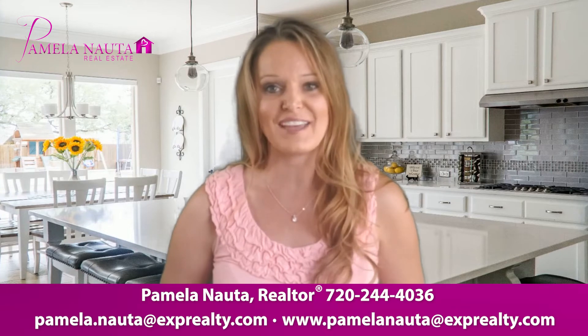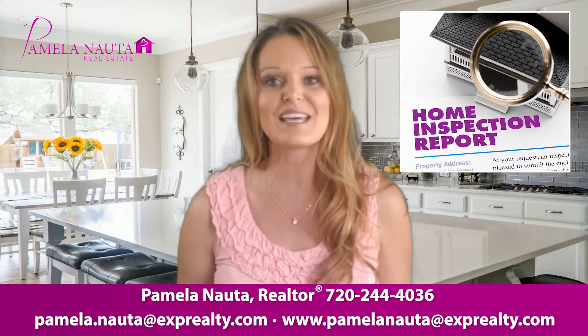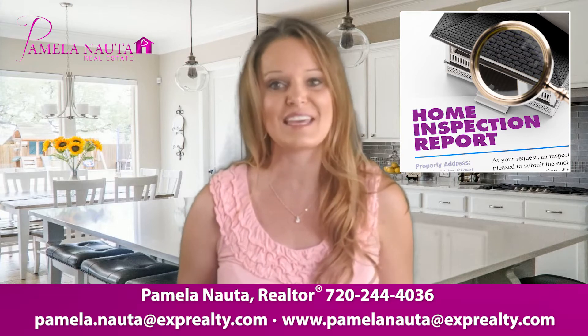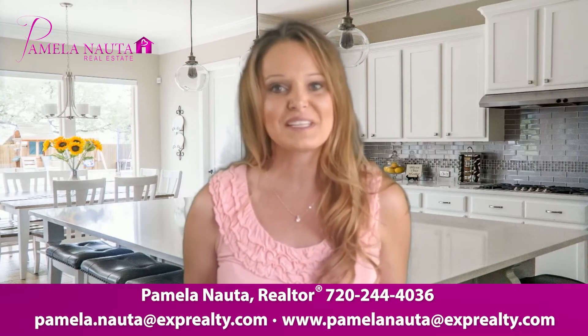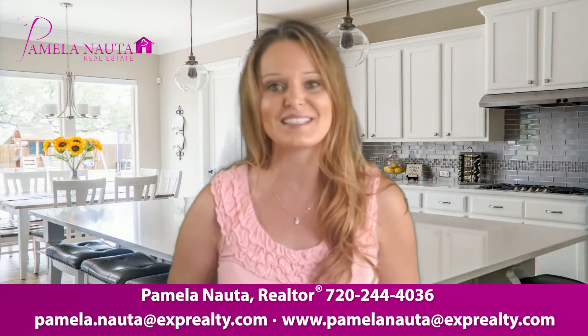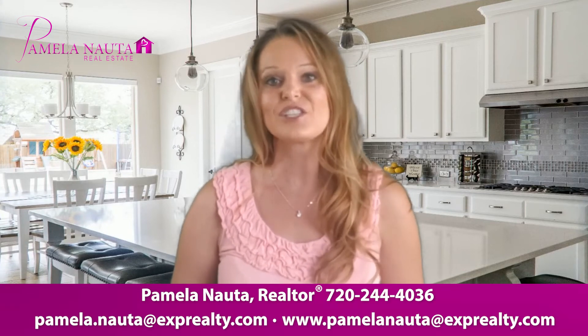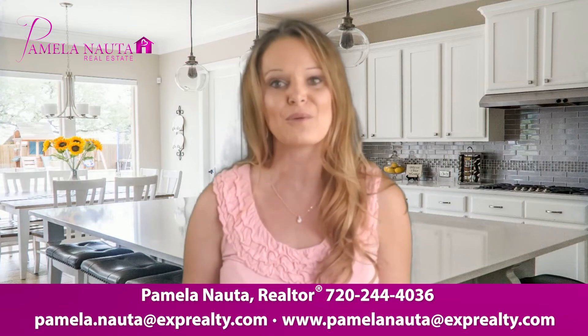And don't be afraid to negotiate. The inspection report is a lengthy report, but there is also room to negotiate for anything major. Having a real estate agent who can provide guidance and communication with the seller and the seller's agent is critical so that it doesn't put your home purchase at risk.